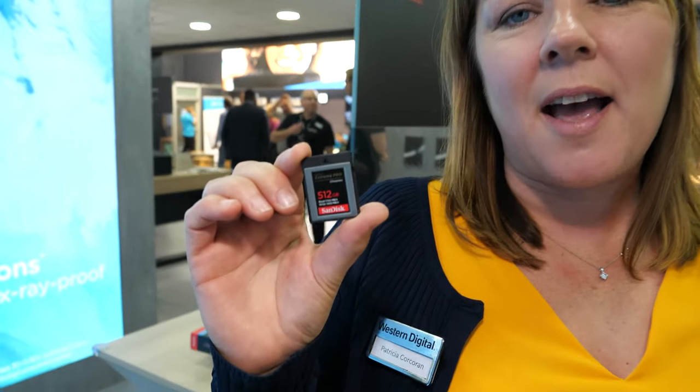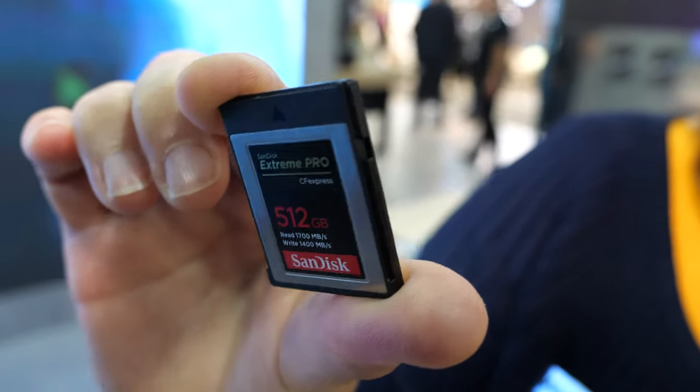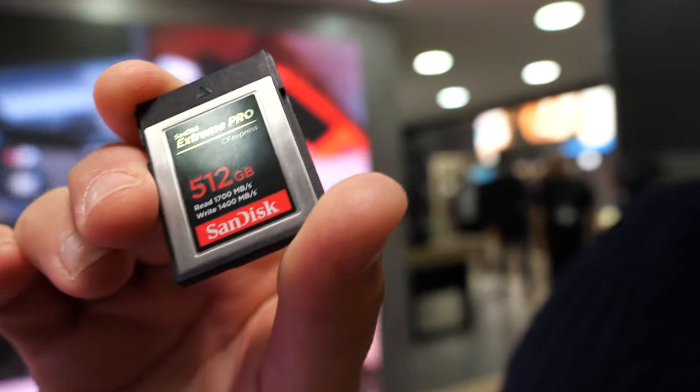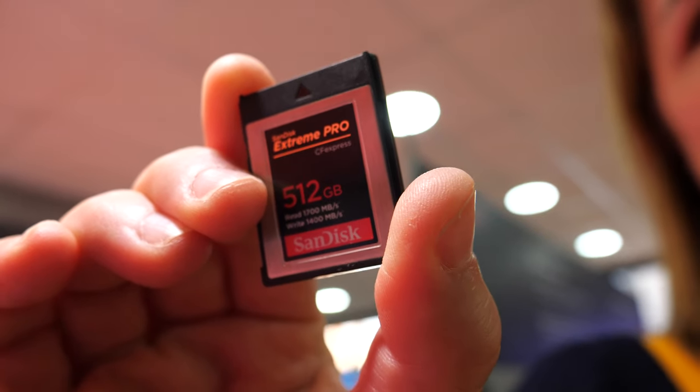CF Express is backward compatible with XQD. Yesterday Canon launched one of their pro cinema cameras — the C500 — which has two slots and both slots are CF Express. It looks like an XQD, same shape and same format, but it's three times faster at 1700 megabytes per second.